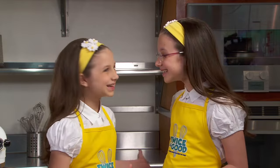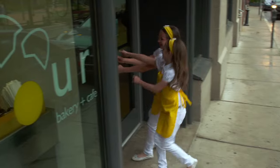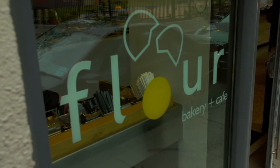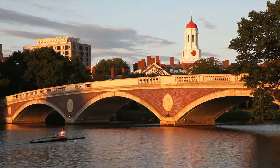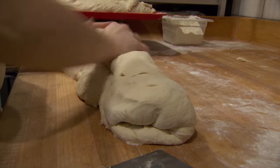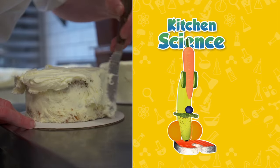Hi, I'm Hadley. And I'm Delaney, and this is Twice as Good. Today Hadley and I are super excited to be in Boston, Massachusetts, to learn about the science of sugar and the chemistry of baking with the Flour Bakery's owner and pastry chef, Joanne Chang. Miss Joanne graduated from Harvard College with a degree in applied mathematics before founding Flour Bakery, so she's naturally interested in the intersection between science and cooking.